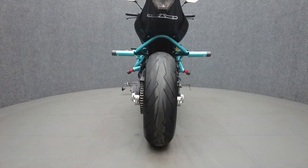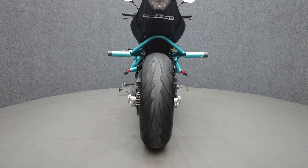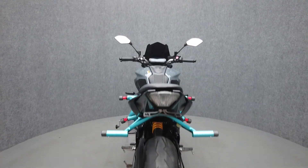To pass New Hampshire state inspection, this MT-07 will need a new running light, rear turn signals with sufficient visibility, a license plate light, and passenger footrests.